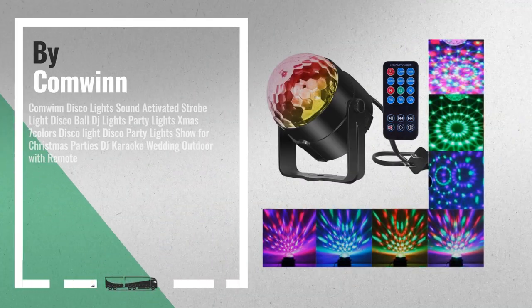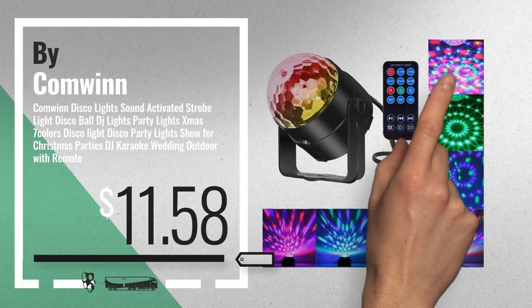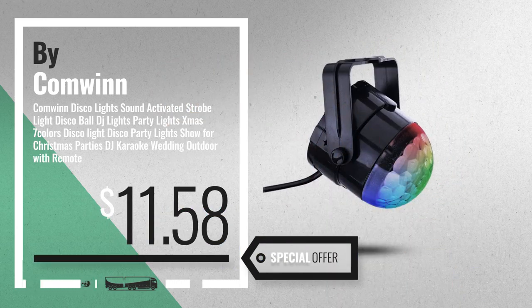Number 1, by Comwin. Our redditor choice, now only at $11.58.